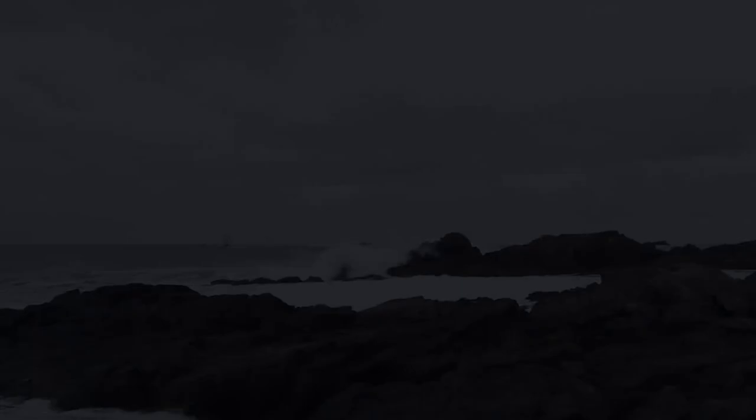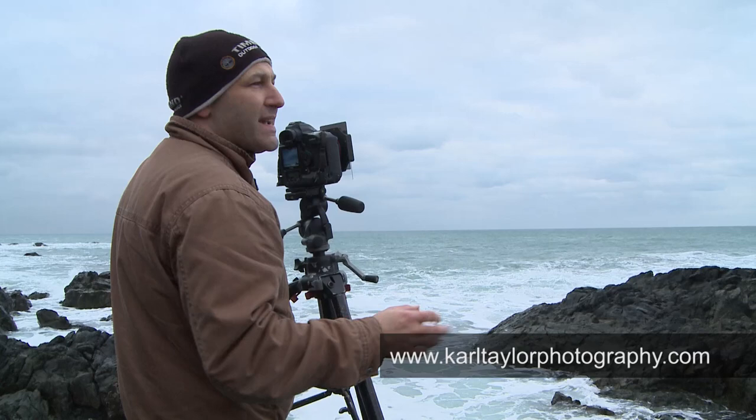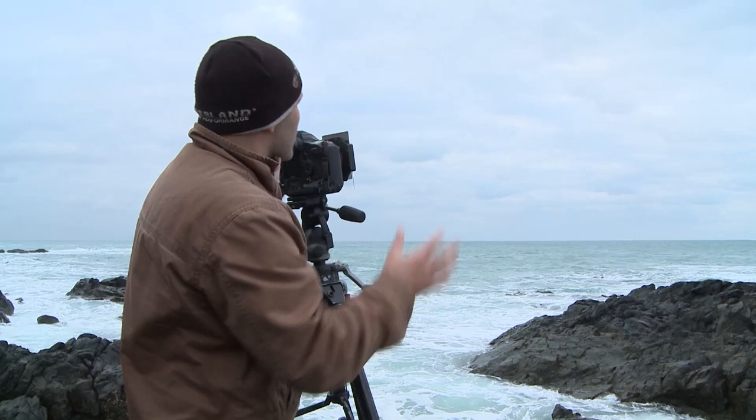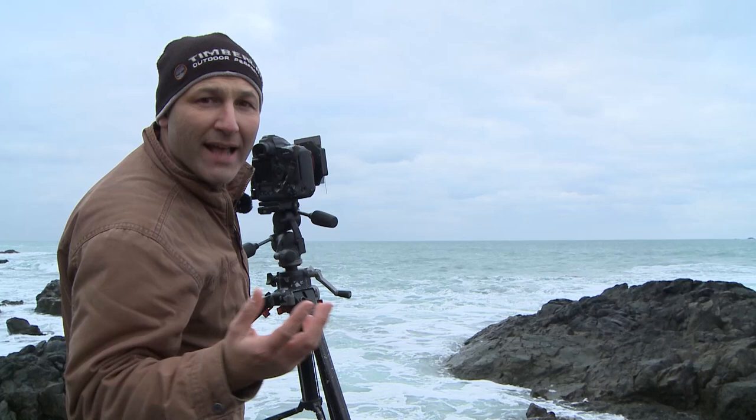You might be wondering what on earth I'm doing out in these miserable, gray, freezing cold conditions — it was actually snowing just a minute ago and my hands are absolutely freezing. But the reason I'm out here is because scenes like this, with a very gray overcast sky, can make for fantastic black and white shots. They've got a real atmosphere about them.